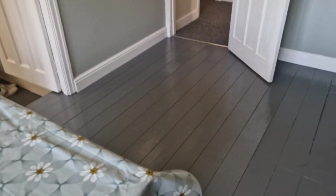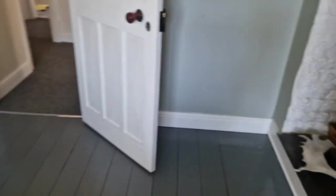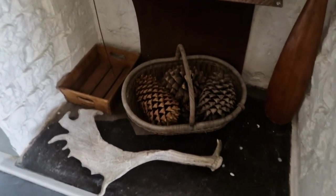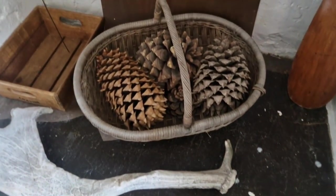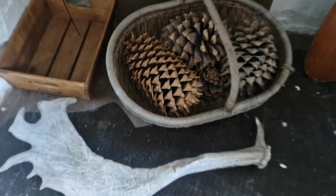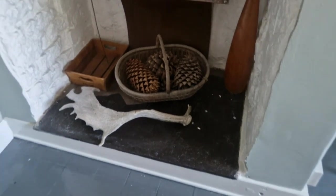Then we come through here and we're both been laughing because we get lost. Beautiful fireplace — the attention to detail has been amazing. Look at those pine cones. I never knew you could get pine cones that big. I don't know if they're real — I don't think they are. They're lovely, aren't they?